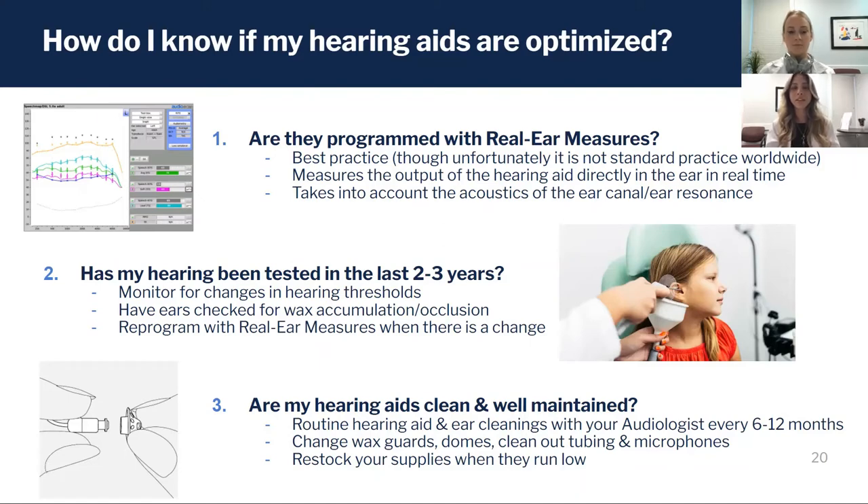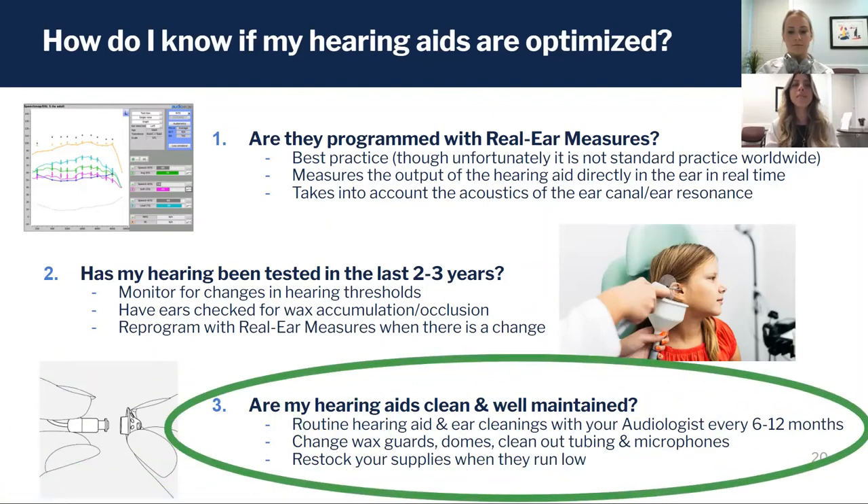In between the time you're seeing your audiologist, there are also things you can do to make sure your hearing aids are sounding well and being maintained well. That's what we're going to focus on for the rest of today's talk: how to clean them and keep them maintained between appointments.